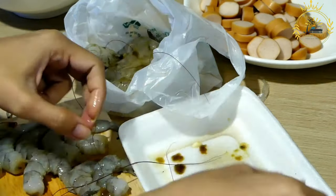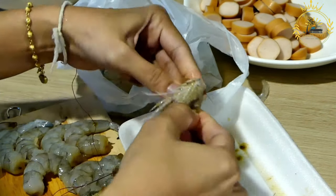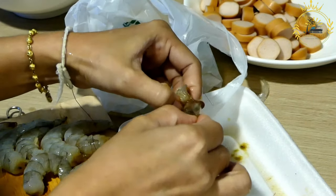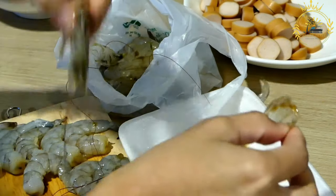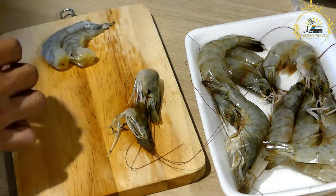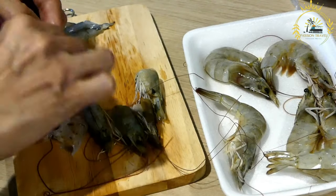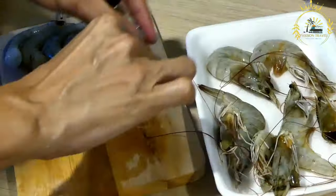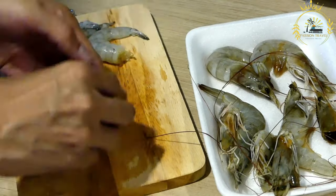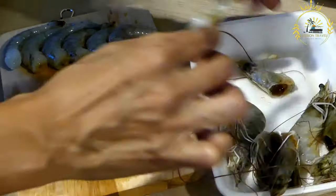Serving: Räkmacka is typically served as an open-faced sandwich, allowing the vibrant colors and textures of the ingredients to be showcased. It is often enjoyed as a light lunch, a snack, or as part of a seafood-focused meal. Cultural significance: Räkmacka holds a special place in Swedish culinary traditions, particularly in coastal regions where seafood is abundant. It is often associated with summer, when Swedes enjoy outdoor dining and seafood feasts.